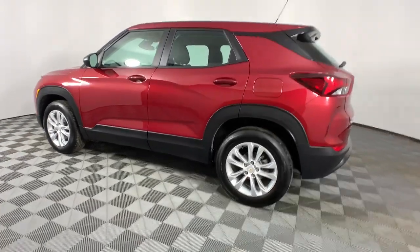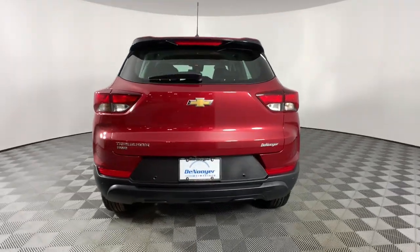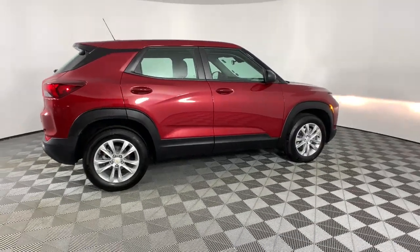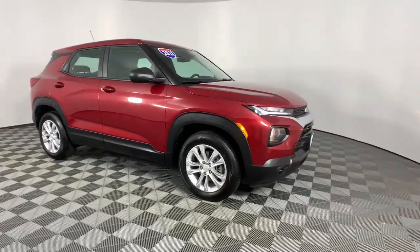Its flexible spacious interior, touchscreen infotainment, and standard driver assist safety tech are wrapped in sculpted good looks. Options like available all-wheel drive let you make this sprightly subcompact crossover all your own. These are just some of the great options this vehicle comes with.